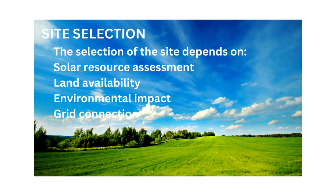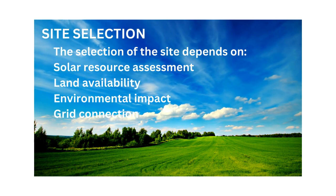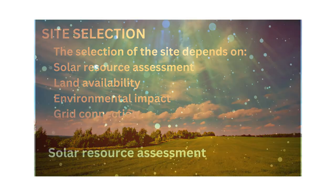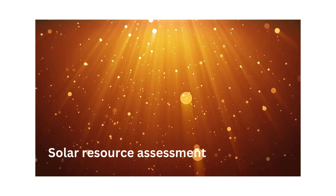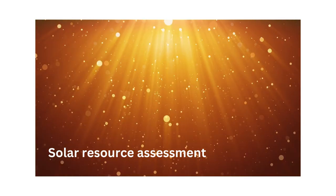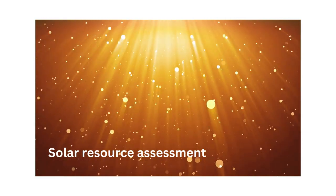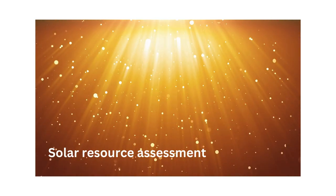Factors considered during site selection include solar resource assessment, land availability, environmental impact and grid connection. Solar resource assessment involves conducting thorough solar resource assessments to identify locations with high solar irradiance levels and optimal sunlight exposure. Bulgaria has abundant solar resources with high levels of solar irradiance throughout much of the year, making it an attractive location for the development of solar energy.